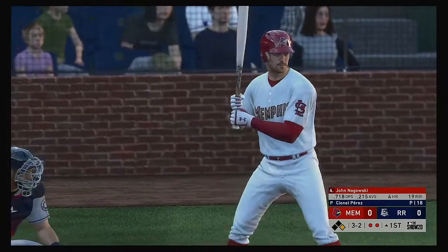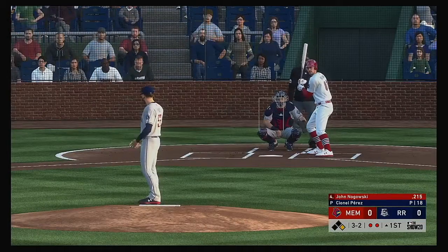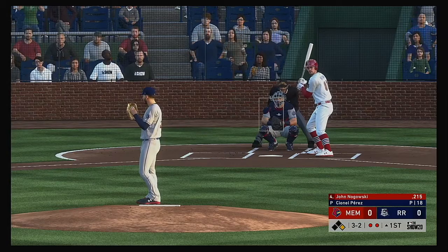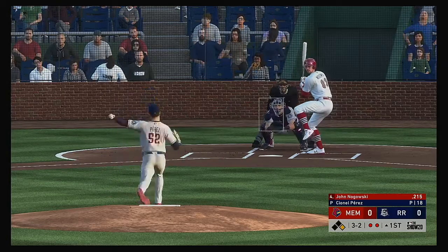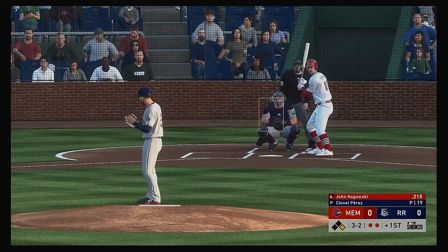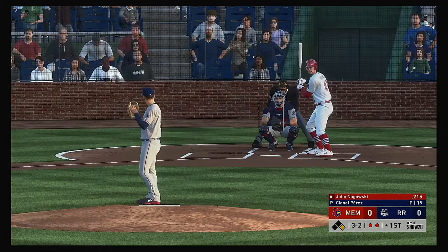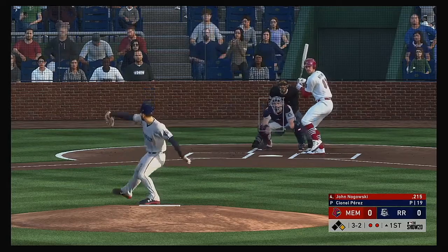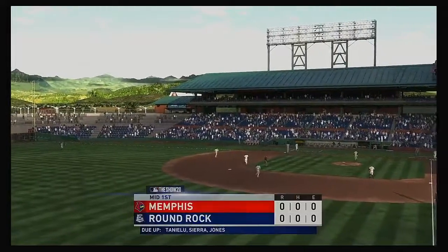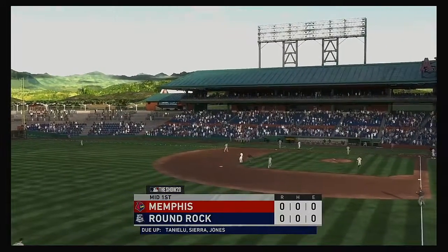John Nagoski strides in ready for his first at bat of this early season contest. Full count — here comes the pitch, a tough curveball but he's able to make a little contact to keep the at bat going. A swing and a miss as he chased with two strikes, and that will retire the side.